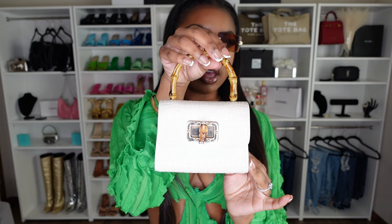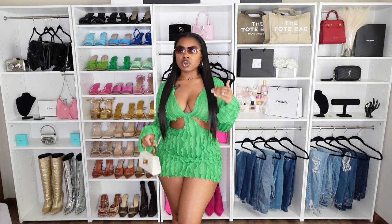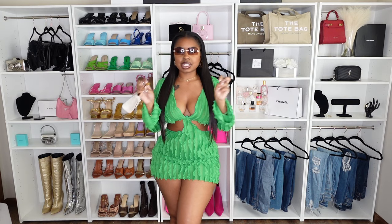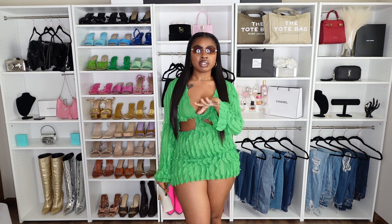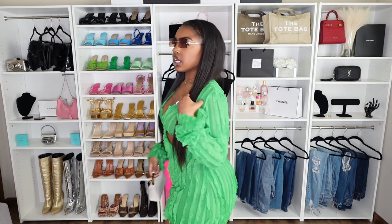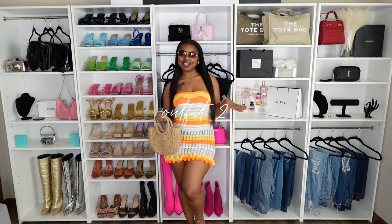I paired it with this bamboo handle mini bag. The dress is more of a sheer type of material — you could play it off as a full fit if you're comfortable with that. Personally, I feel like this is more of a swim or beachy type of look; I would even wear it as a cover-up. It does have a low-cut back cut-out detailing and it is a mini dress. It comes in this green, a pink color, and black. As always, all the links will be in the description.